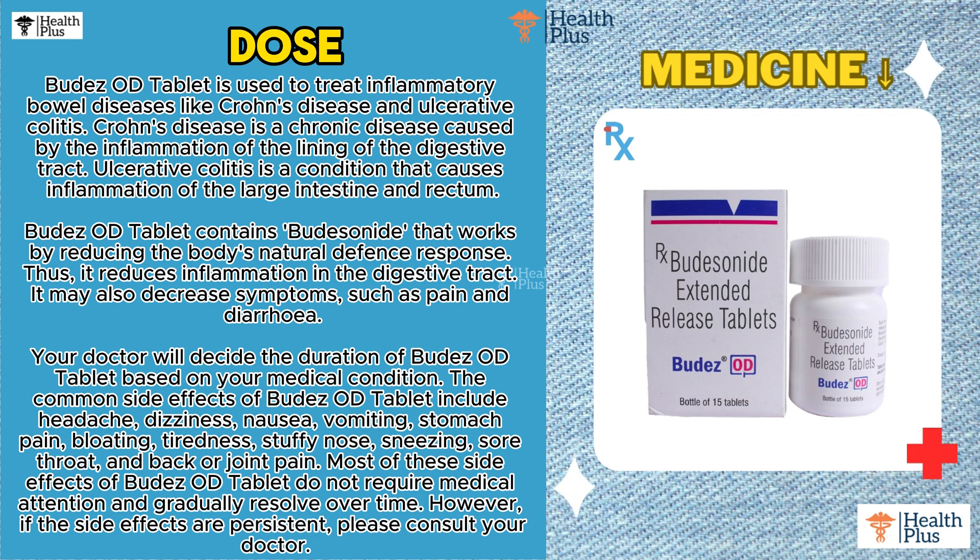Your doctor will decide the duration of Budesonide OD Tablet based on your medical condition. The common side effects include headache, dizziness, nausea, vomiting, stomach pain, bloating, tiredness, stuffy nose, sneezing, sore throat, and back or joint pain. Most of these side effects do not require medical attention and gradually resolve over time.